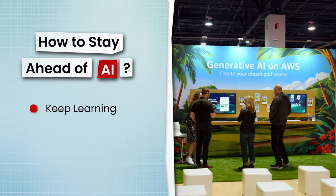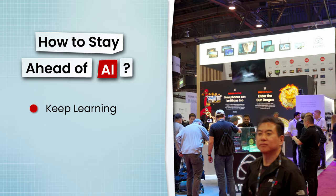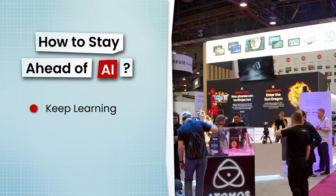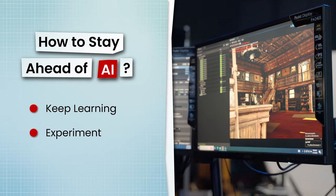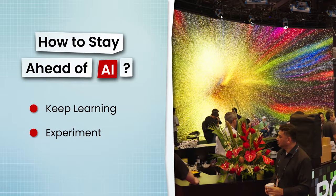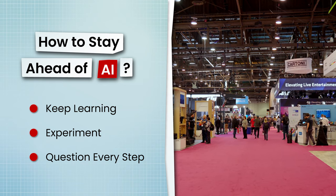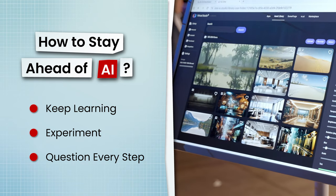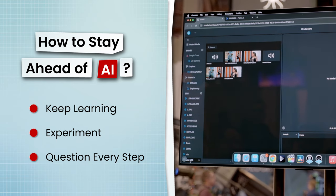Keep learning. With YouTube and all the free resources out there, it's way easier to learn new tools, especially if you're just starting out. Experiment — most of these tools are free or very inexpensive, so it's extremely easy to just try them out, get your hands dirty, and test them on a project. And lastly, question every step of your process. Look at each task you do in the filmmaking process and ask yourself: what can be automated? What can I try to give to AI?